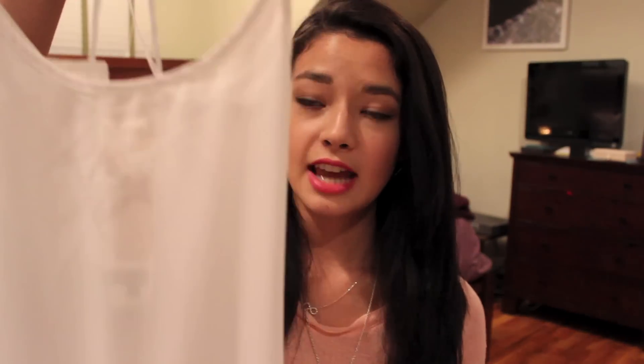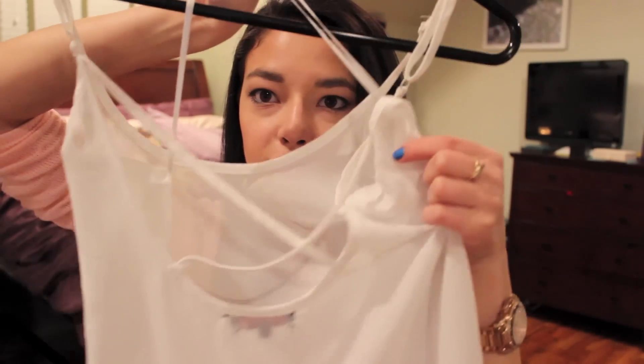The first shirt is this long tank top with a crocheted bottom that goes into a V — the sides are short and the front is long. On the back it has a crisscross effect. I got this in a small and I already wore it. It's great for spring because you can wear it with leggings, to the beach with a bathing suit underneath, or with shorts. I wanted to incorporate more white clothing into my spring wardrobe. That shirt was $27.99.